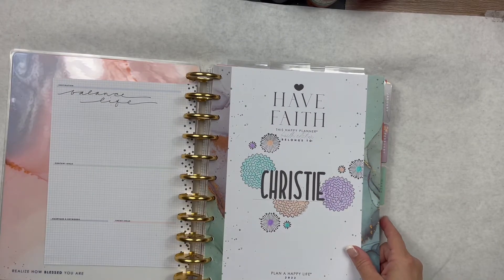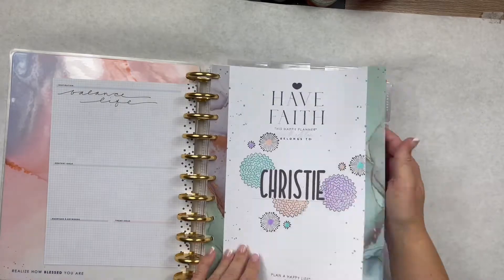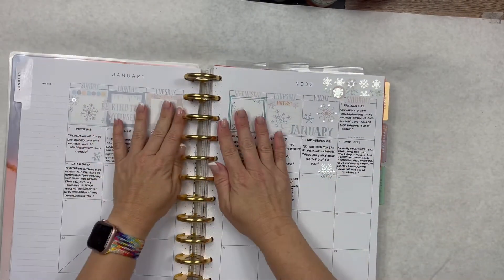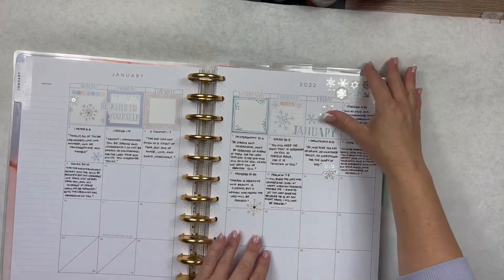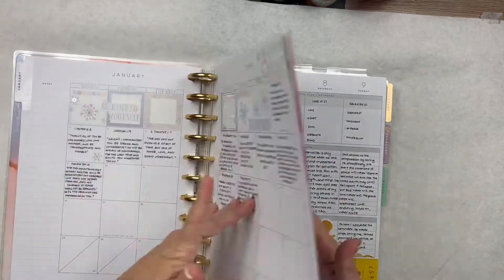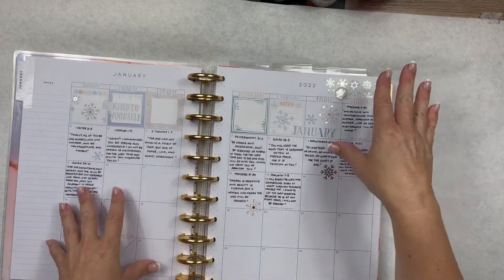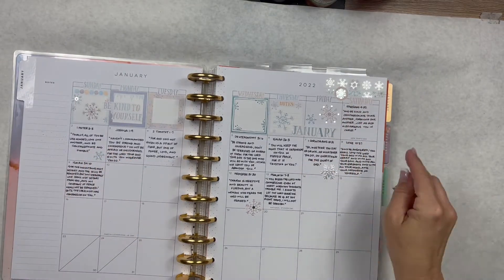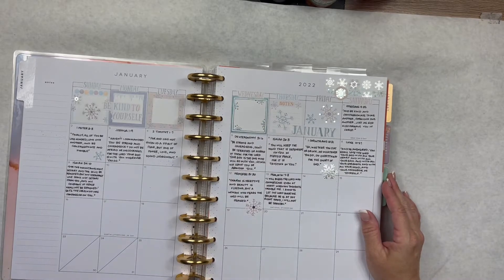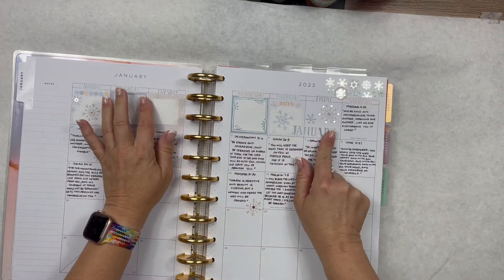I did want to show you what I did. On the monthly spread in the first section where I do all of my Bible study, I have taken a scripture from each day — so whatever from my reading sticks out to me, I will write it here in the monthly view. These are all stickers from the Archer and Olive monthly themed kit.